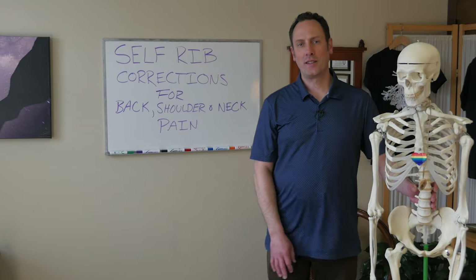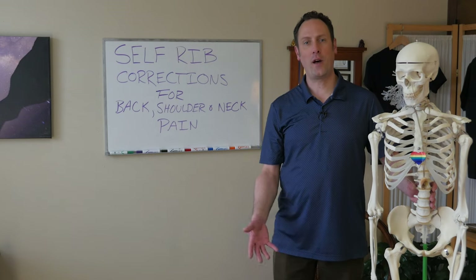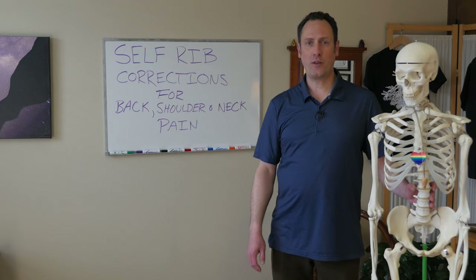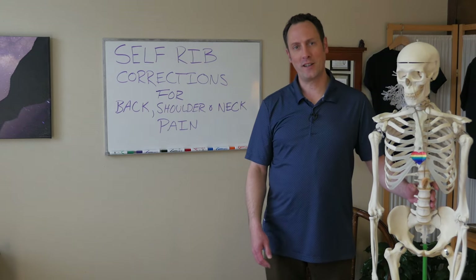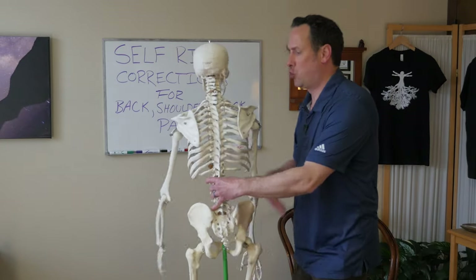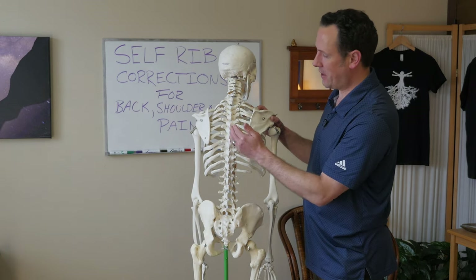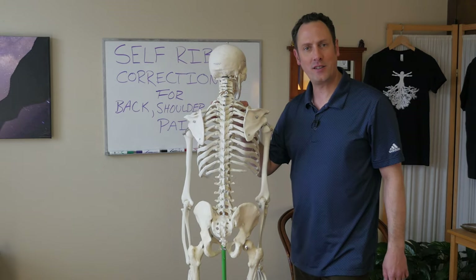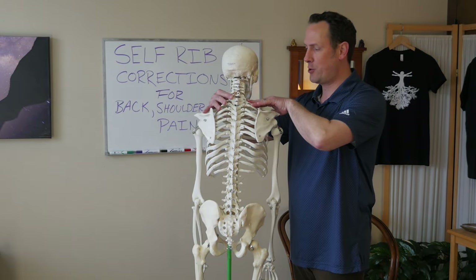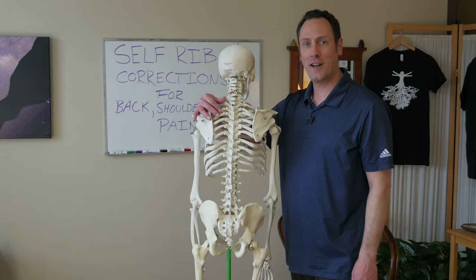Hi everybody, Aaron Gustafson at Transcend Body Work. Since massage therapy is not happening right now, I thought I would give you some of my favorite tips for helping deal with stuck ribs and ribs that don't like to move, which we often experience as pain deep to our shoulder blade, or as kinks in our neck that shoot or radiate down into the upper shoulders or back when we bend, extend, or turn our head side to side.